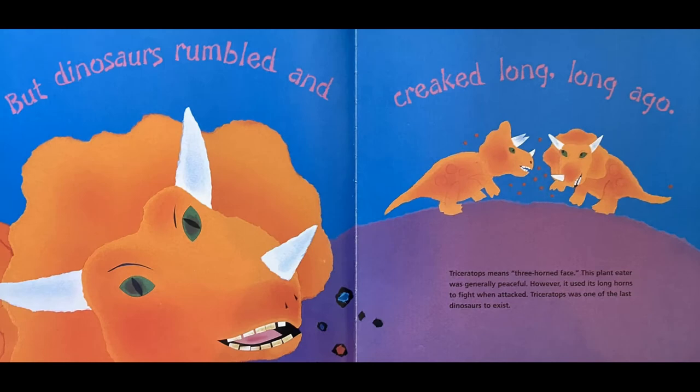But dinosaurs rumbled and creaked long, long ago. Triceratops means three-horned face. This plant-eater was generally peaceful. However, it used its long horns to fight when attacked. Triceratops was one of the last dinosaurs to exist.